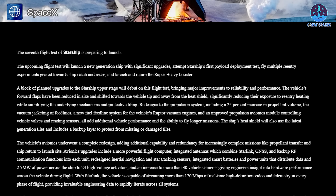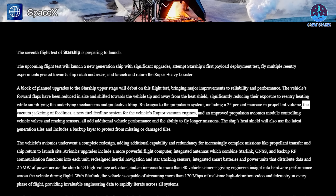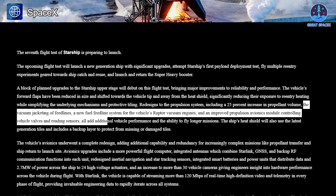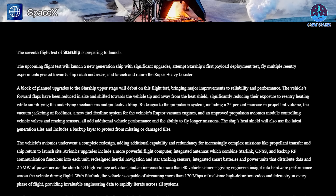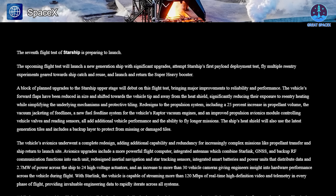One of the most crucial updates involves the propulsion system. Starship V2 will feature a 25% increase in fuel volume, which will allow for longer missions. To support this improvement, the vehicle will also see advancements in its fuel feed line system, which supplies fuel to the Raptor vacuum engines. Additionally, SpaceX will implement vacuum jacketing for the feed lines and improve the propulsion avionics module, which controls the vehicle's valves and sensors. As for the heat shield, this new version will include next-generation tiles that offer enhanced protection, supplemented with a backup layer to ensure protection in areas where tiles may be missing or damaged, further improving the spacecraft's resilience during reentry.